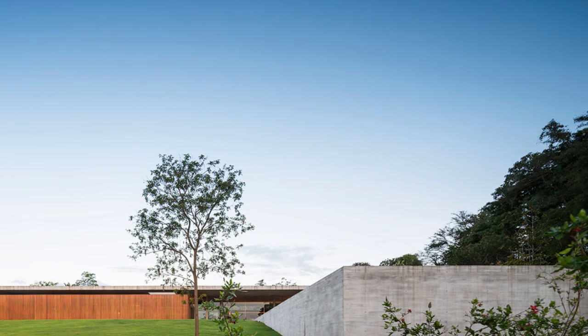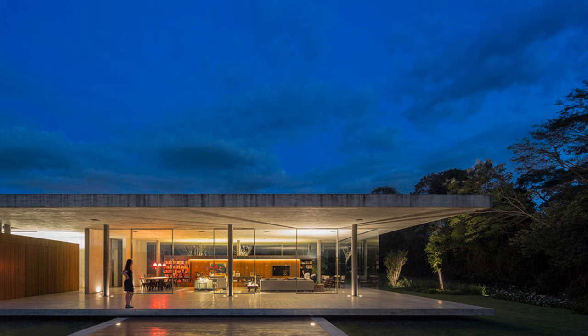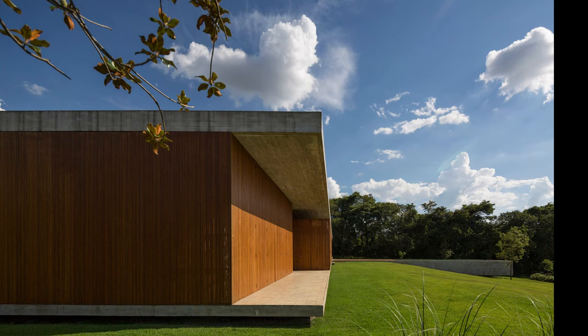Casa Redux is not just an architectural work, but an expression of harmony between aesthetics and functionality. Each element, from programmatic volumes to interstitial spaces, was designed with a specific purpose, resulting in a residence that not only pleases aesthetically but also meets the practical needs of its inhabitants. Casa Redux is a masterpiece that transcends conventional architecture.